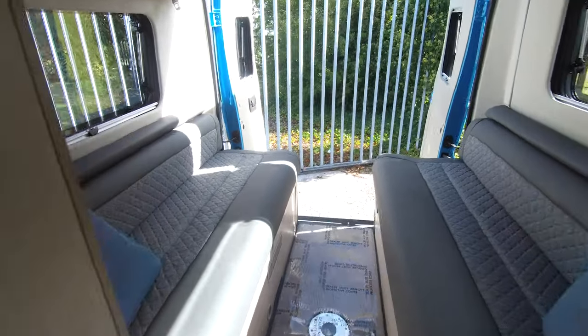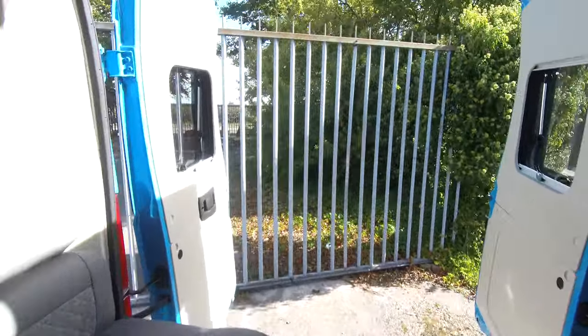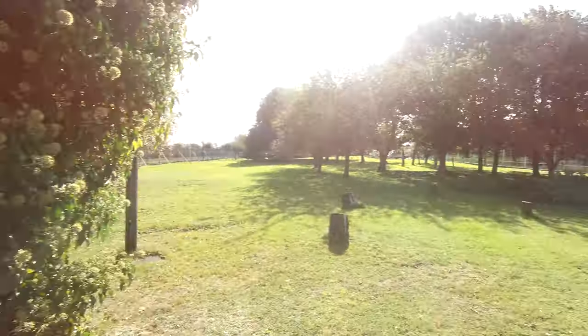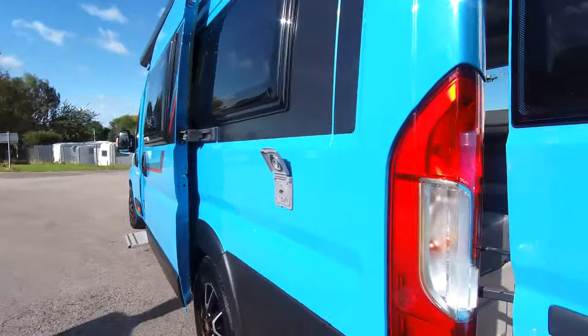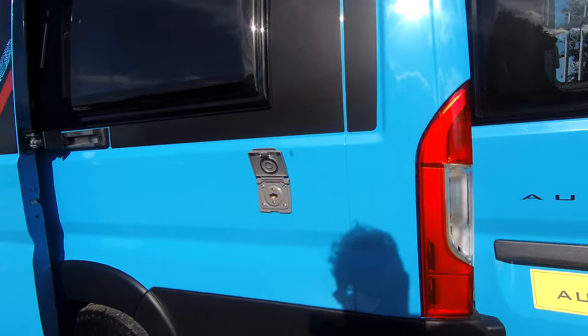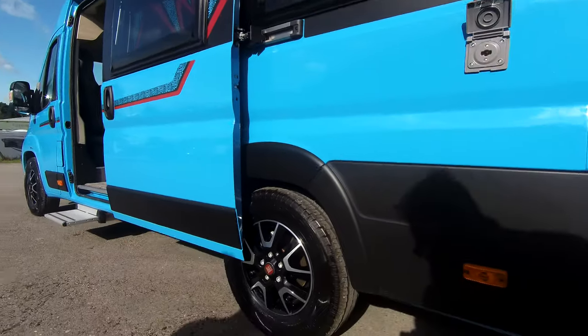It's a fantastic colour — it's amazing. This one we've fitted a barbecue point, so on the side there you'll see the barbecue point. It's also got alloy wheels as well.